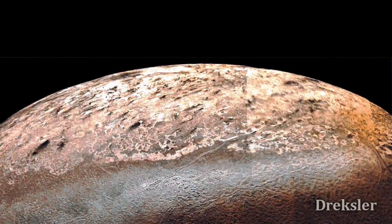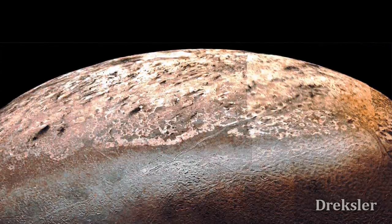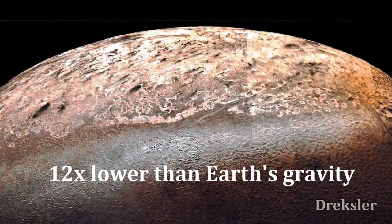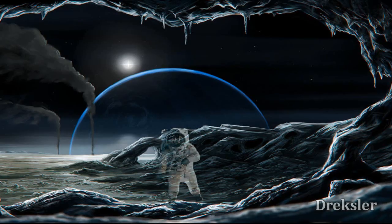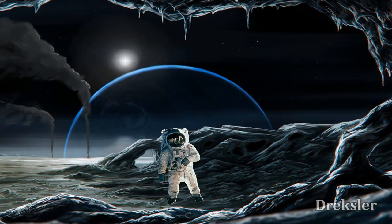If we were to stay for a long time on Triton, well, the bones would suffer a bit, because its gravity is 0.77 meters per second squared, which is 12 times lower than Earth's gravity, so we would also weigh 12 times less than on Earth. Moving around would not be very easy, because the surface is icy.